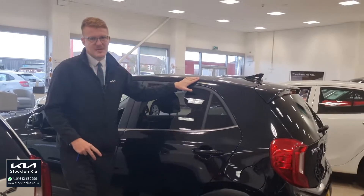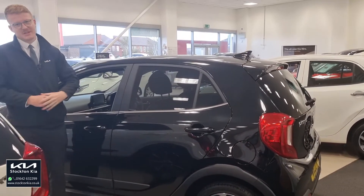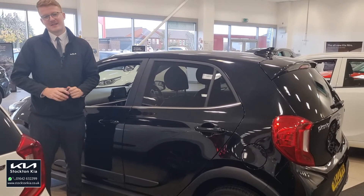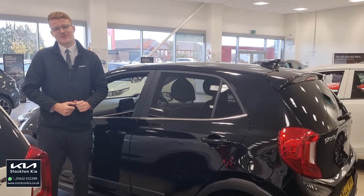There are many finance options on this Picanto — it's one of our own vehicles with less than 10,000 miles on a 2022 plate. For more information, get in contact with us here at Stockton Kia — our sales executives will be more than happy to assist with your enquiry. Do bear in mind we also offer delivery up and down the country.